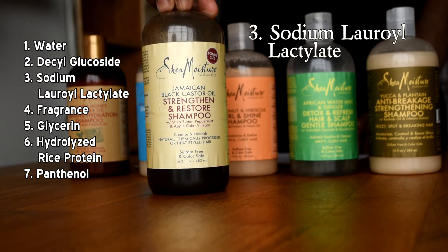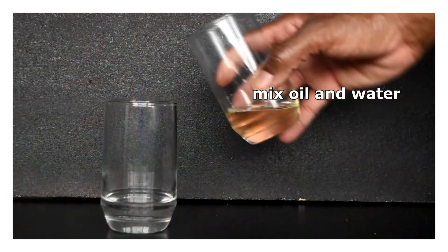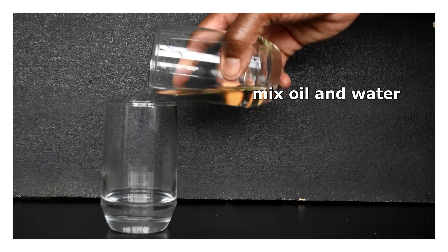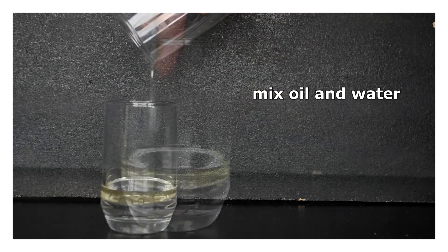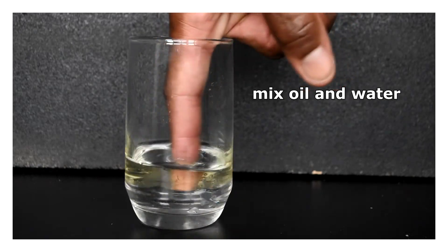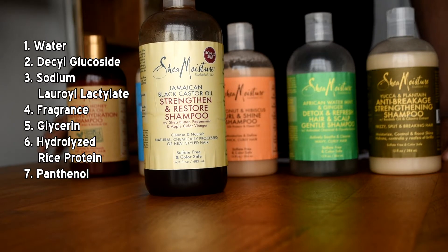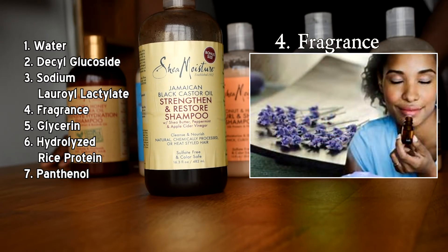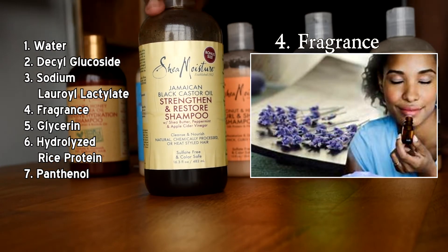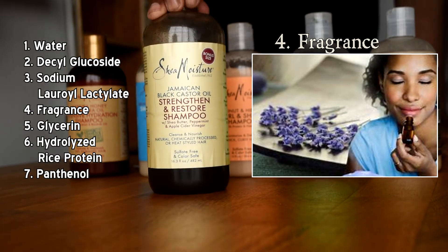Number three is sodium lauryl lactate — this is an emulsifier. An emulsifier is used to keep oil and water from separating. It doesn't have a direct benefit to the hair; its main purpose is to blend all the ingredients together and provide a nice texture and consistency. Number four is fragrance — that has nothing to do with the care of your hair, but more with helping the product smell good. That is all it's there for.